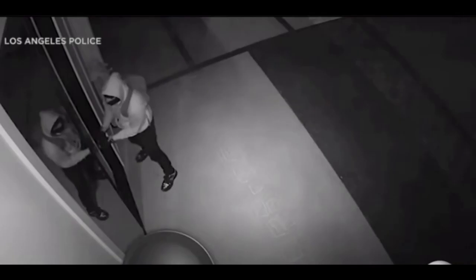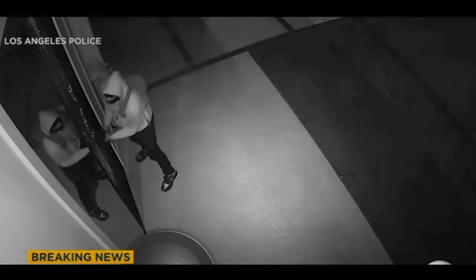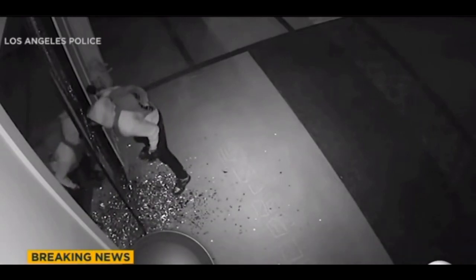Empower yourself with simple yet effective strategies to safeguard your home — from smart technology hacks to clever surveillance solutions. Discover how you can take the reins in fortifying your space and enjoy peace of mind without breaking the bank. Your home safety is in your hands. Home security is a hands-on way to enhance the safety of your haven.